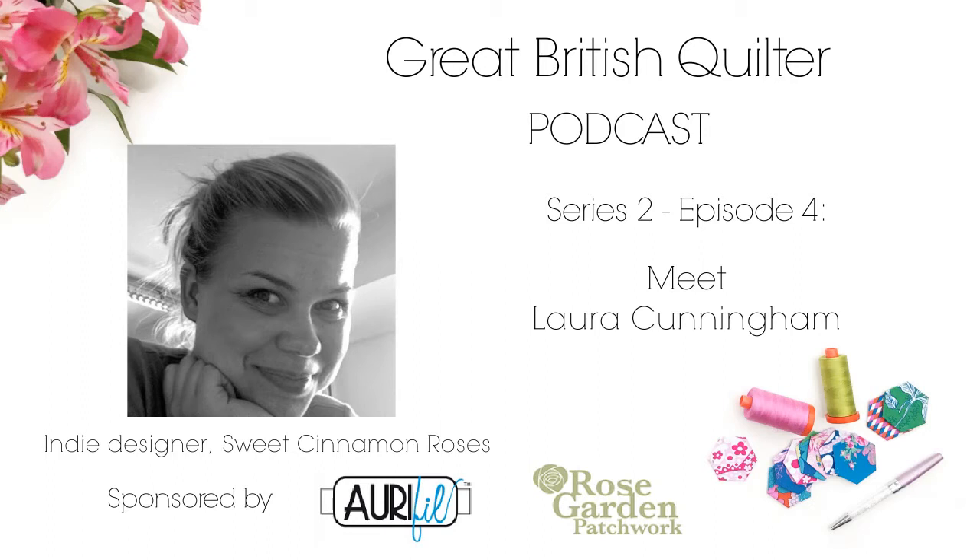My guest today is Laura Cunningham. Laura is the creator and maker behind Sweet Cinnamon Roses, creating easy-to-follow sewing patterns that sell all over the world. She got her first sewing machine while pregnant with her daughter Clara. Back then she didn't even know how to turn on the machine, let alone sew a straight line, but she loved the idea of creating something for her daughter. She started teaching herself and got completely pulled into the world of fabric and sewing — making bags, accessories and quilts for her newborn daughter.